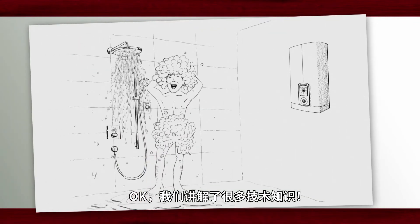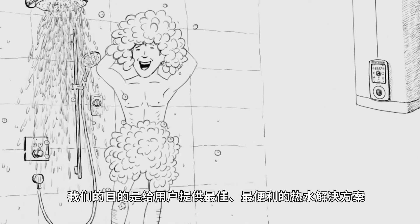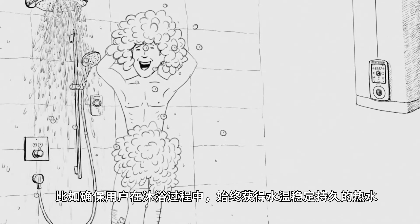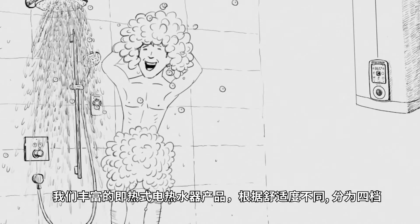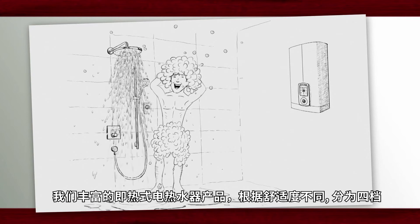Our main aim is always to offer the best and most convenient hot water supply — a water temperature as constant as possible, for example in the shower. To guide you through our wide product range, we have divided our hot water solutions into four comfort levels.